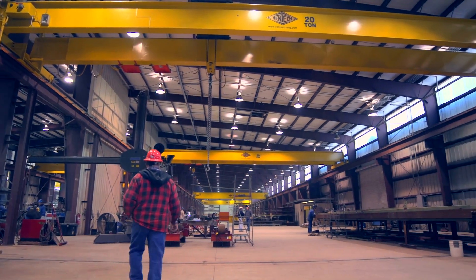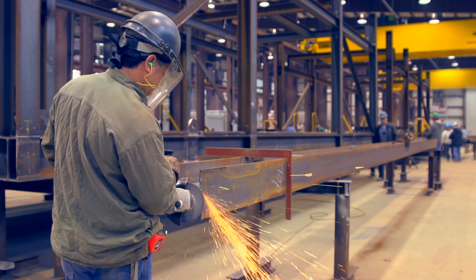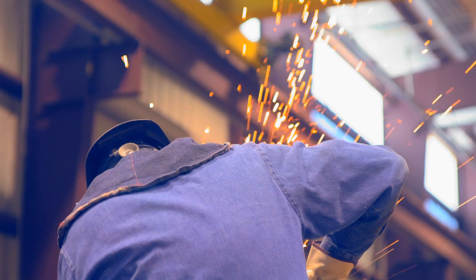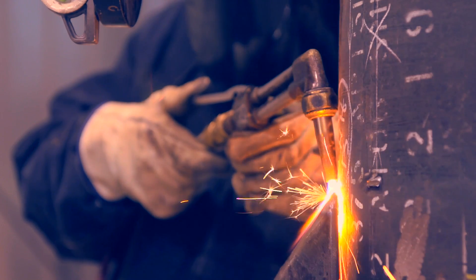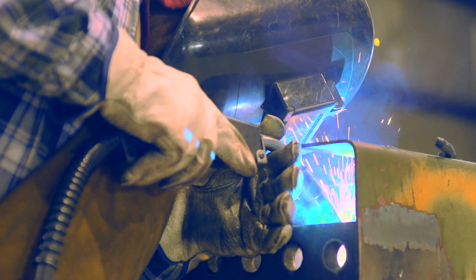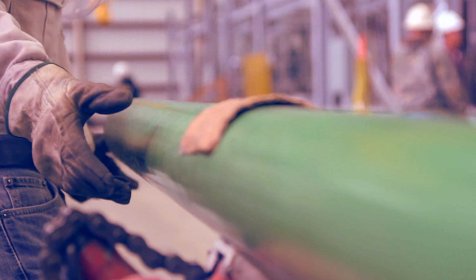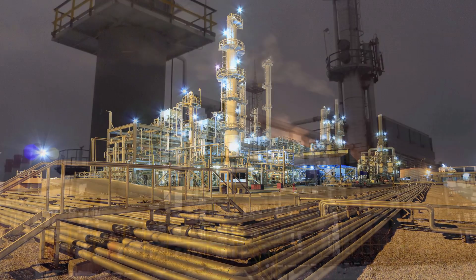Instead of building the refinery piece by piece at site, we're building it here in this shop. It's highly efficient. It allows us to control the quality of what we produce. We know what comes out of this shop is first rate and some of the finest in the world. And with great pride and enthusiasm we export these refineries to all parts of the globe.